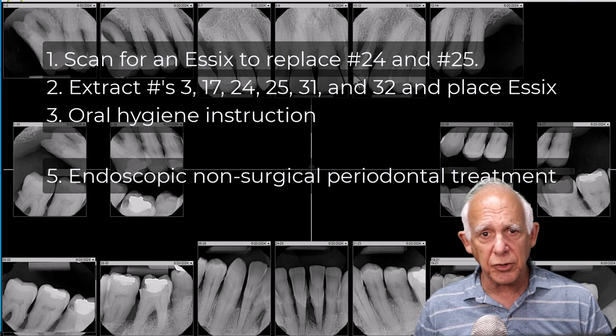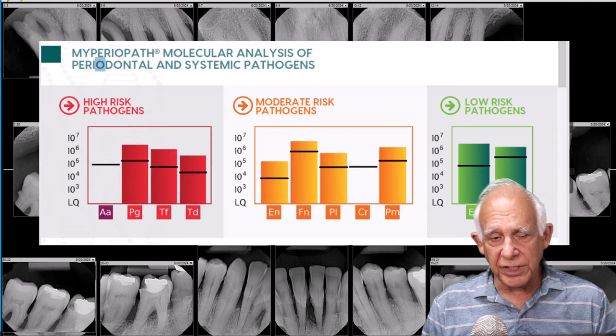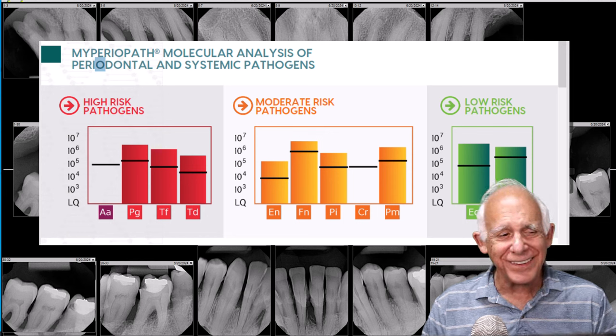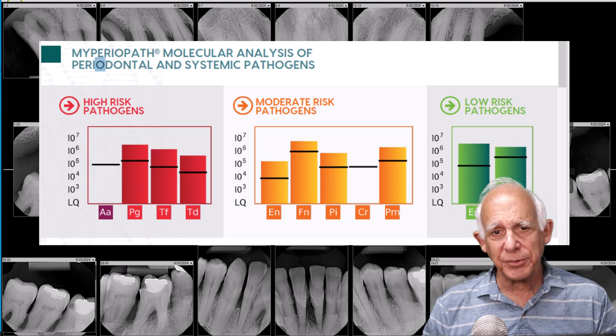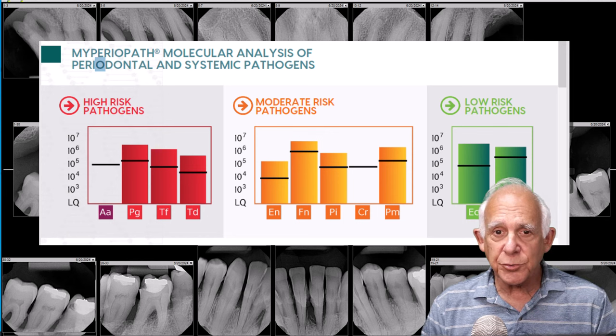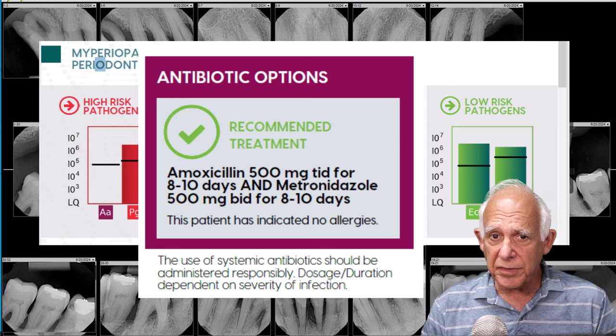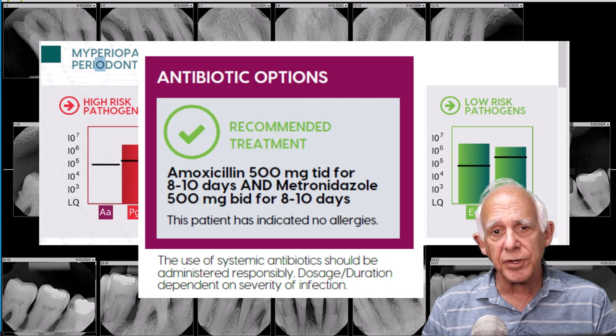Let's take a look at the oral DNA test now. As we look at it, you'll see there are high-risk pathogens no matter where we look. We look at those and say: with these high-risk pathogens, what's the opportunity of spreading disease as we do the treatment? We look at the antibiotic options provided by oral DNA, and they list amoxicillin and metronidazole. Given the pathogenicity of these teeth — despite the fact that it's a heavy calculus case — we are going to prescribe antibiotics in conjunction with the periodontal treatment.